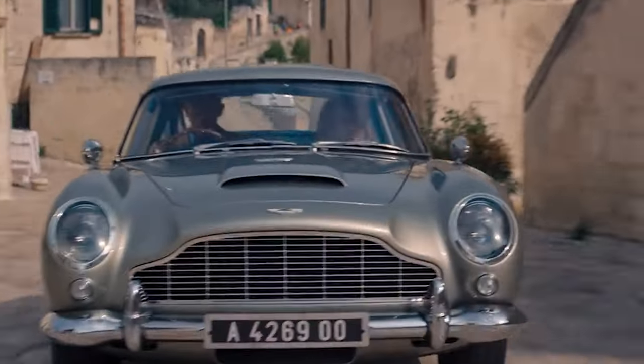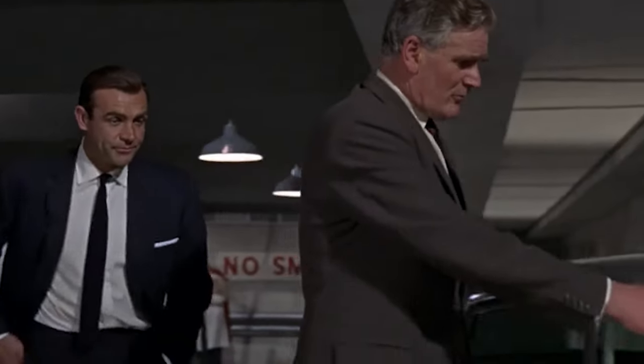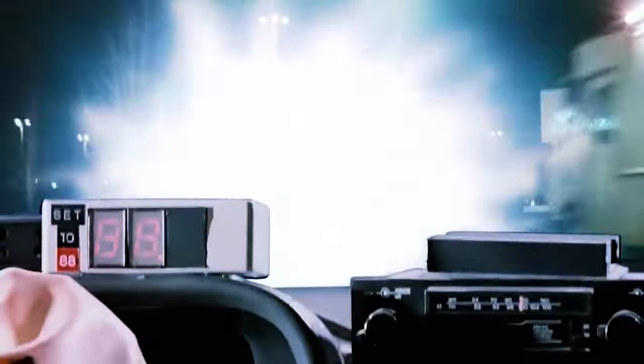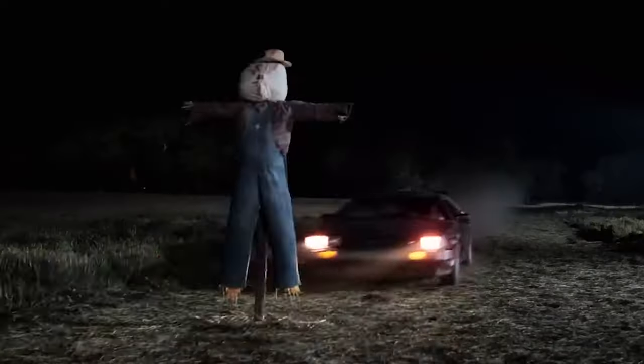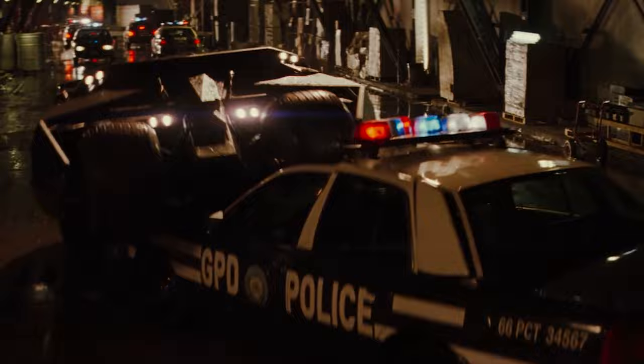The sleek Aston Martin DB5 that James Bond made famous, the time-traveling DeLorean from Back to the Future — these cars have become memorable to millions. This list is going to be very controversial, so let's jump into it.